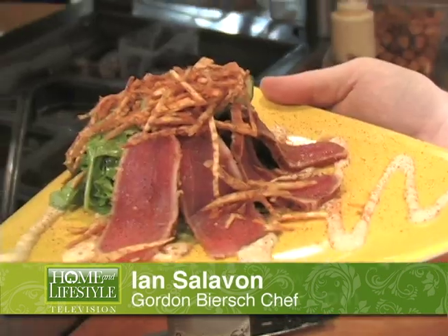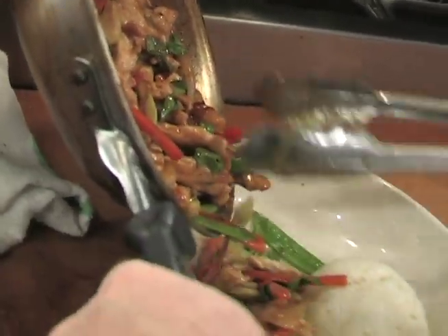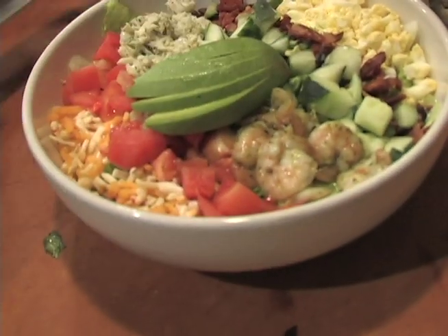The menu here seems a little daunting because it's so large, but there really is just a wide variety of food on it — everything from pastas and steaks and burgers. We have great burgers here, and it really offers just a huge array of food for the guests, and we're really proud of that.